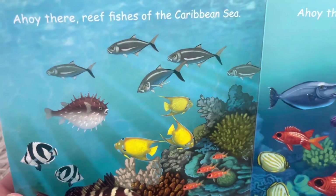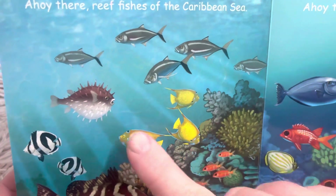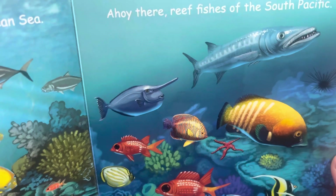Ahoy there, reef fishes of the Caribbean Sea. Look, there's a puffer fish! Ahoy there, reef fishes of the South Pacific.